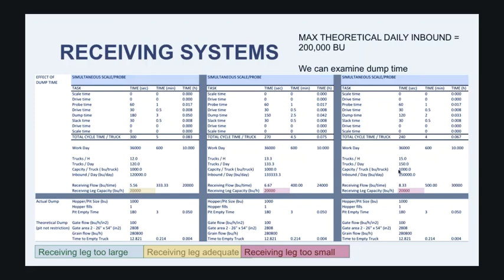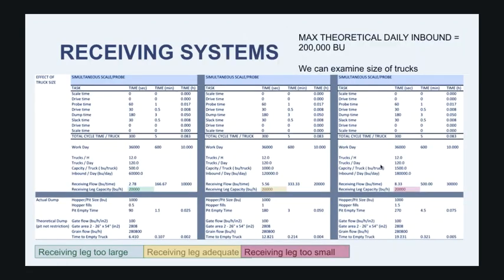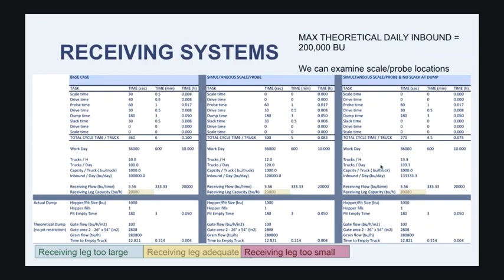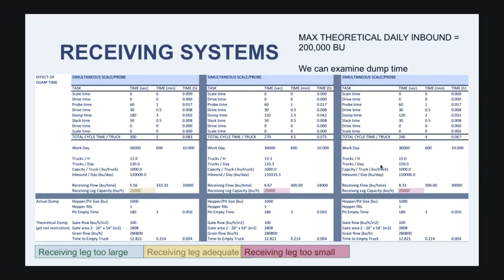What if we could make the system even more efficient? Hypothetically, if we put in a 60,000 bushel per hour receiving leg and have 1,600 bushel trucks with simultaneous scale and probe, no slack time, just drive time and dump time — we could be bringing in over 300,000 bushels per day. What I'm trying to illustrate is that you can set up this kind of model internally to understand what you could achieve, or use it when working with a contractor to discuss your goals for improving efficiency as you design a new system or renovate an existing facility.